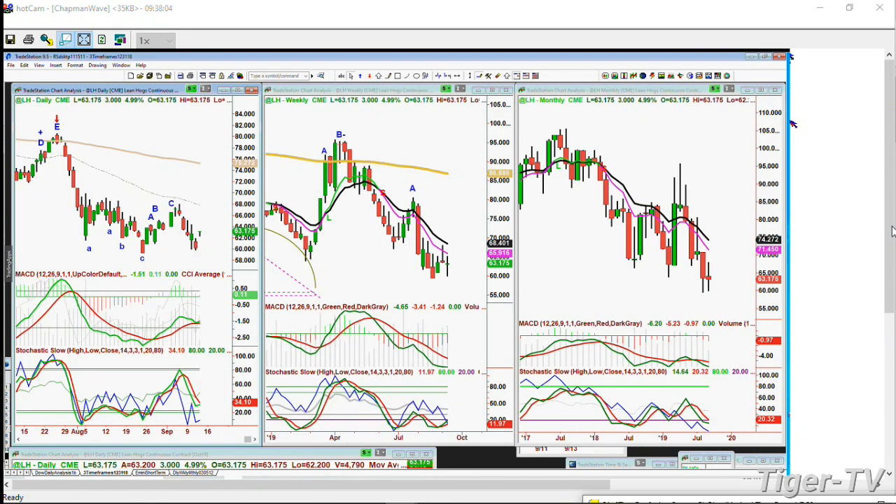Lean hogs continuous contract - up 3 at 63.175. It's had a successful arch formation and held the left side low very nicely. The H pattern goes to a U-shaped pattern - and if there is a rally, it can go to the left side moving average, or to the previous high which was around the round number 68 on the 5th of September. We're watching that one closely. I said to subscribers today: watch out for any kind of failure.